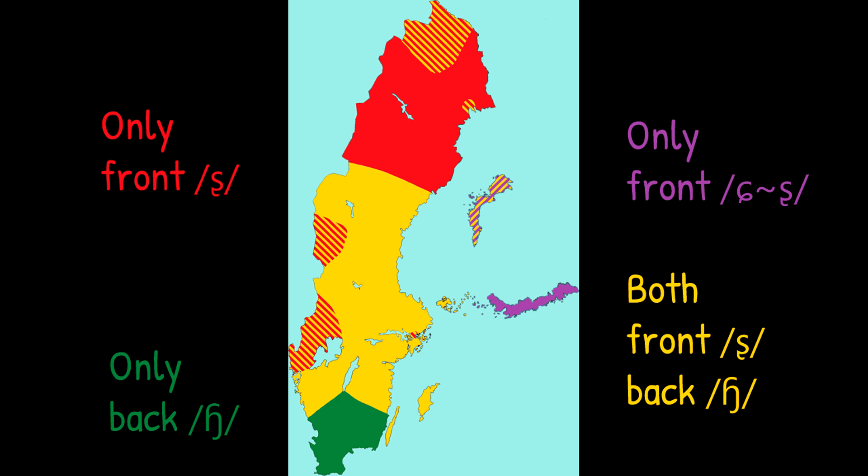There are two things to note about this geographical distribution. First, these borders are very approximate. There is a lot of variation at the individual level, and it's not unusual for a speaker to occasionally pronounce words according to a different pattern than the one they normally use. Second, since the mixed pattern is the norm in central standard Swedish, this pattern is currently the most expansive, and you are more likely to encounter it among native speakers from the north or the south than vice versa.